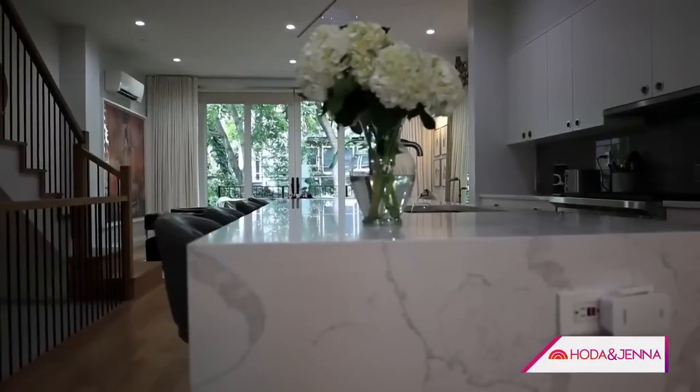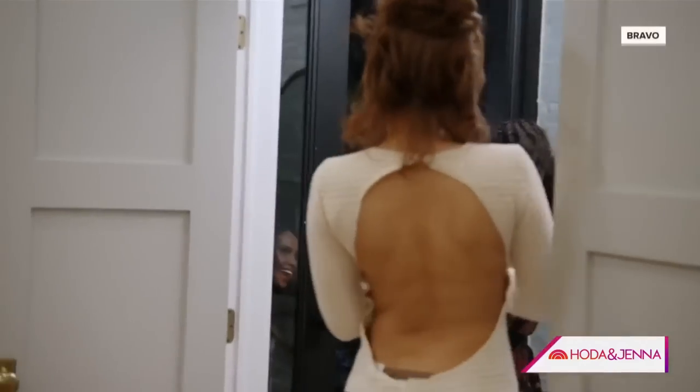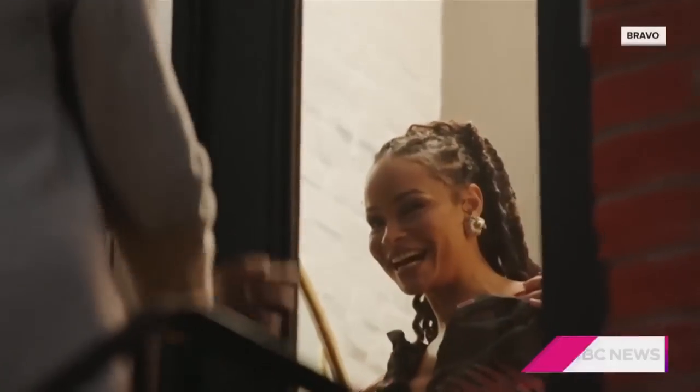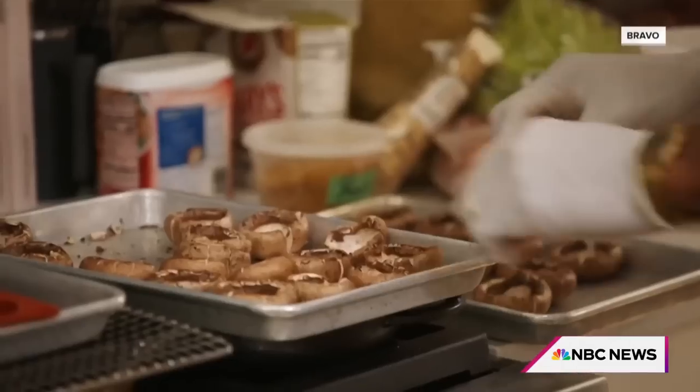This is the kitchen. This is where I do all the hosting. I've had the ladies from the show over, and we've had a chef over. We do lots and lots of cooking.